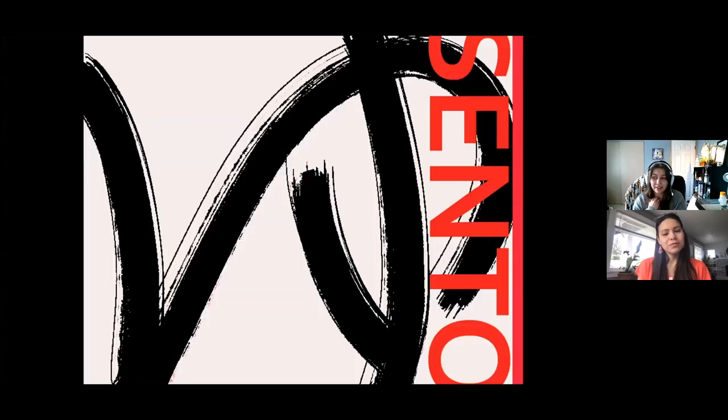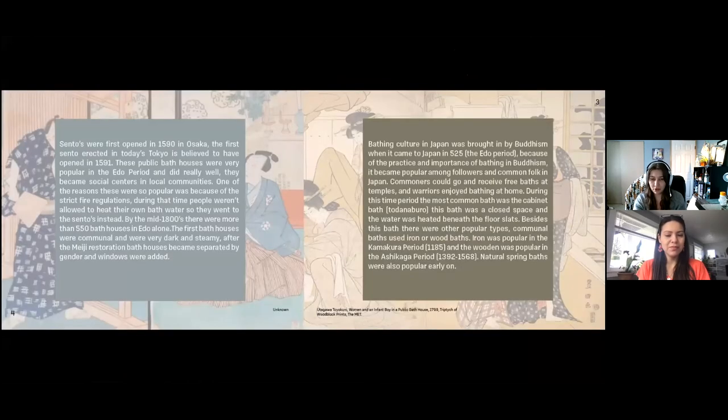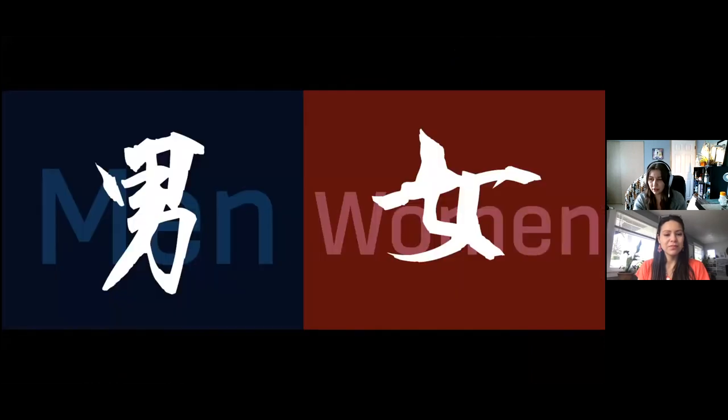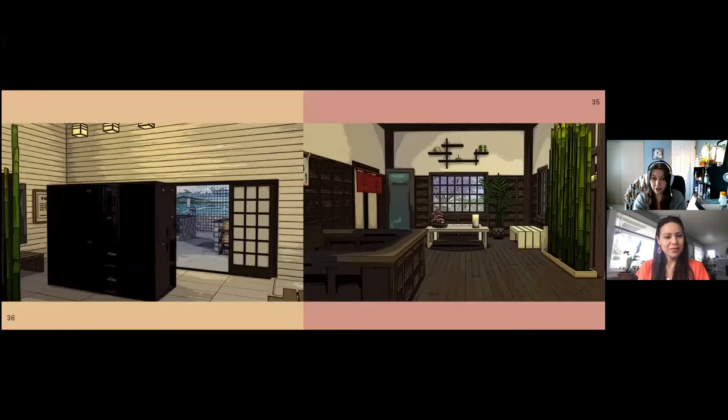My next one is my interior design book. This is one of the designs I'm most proud of. We had to design a space from a different time period, so I chose Meiji period Japan and created a sento in The Sims 4, because during this period sentos changed. The book has some history, as you can see here, about sentos and their importance in Japan and how they were introduced. I used a lot of Japanese woodcut prints from around the area in the book. The main idea is to guide people through the steps and rules of the sento during the Meiji period.